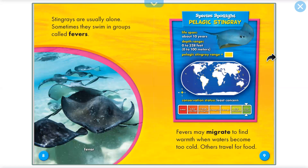Stingrays are usually alone. Sometimes they swim in groups called fevers. Fevers may migrate to find warmth when water becomes too cold. Others travel for food.